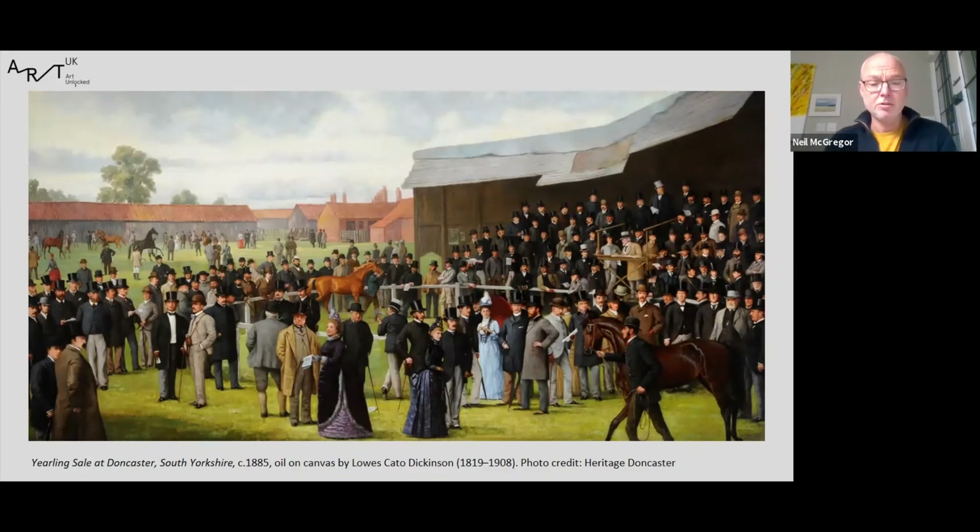It would be hard to talk about Doncaster without mentioning horses and horse racing. My next painting is this amazing image entitled A Yearling Sale at Doncaster by Lois Cato Dickinson, painted in 1885 and measuring just over eight feet in width. The subject is the annual sale of yearling horses organised by Tadsall's auctioneers, held in Doncaster every September to coincide with the St Leger Horse Racing Festival. Coincidentally, the scene — an area known as Glasgow Paddocks — was on almost exactly the same site as the Danum Gallery is now. The painting is a subscription picture, meaning everyone in it has paid to be included; the more money paid, the more prominent your position. There are 149 named individuals in the painting, most with some connection to the racing industry, and a key next to the painting names them all.